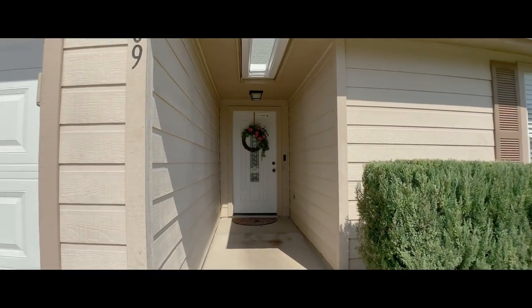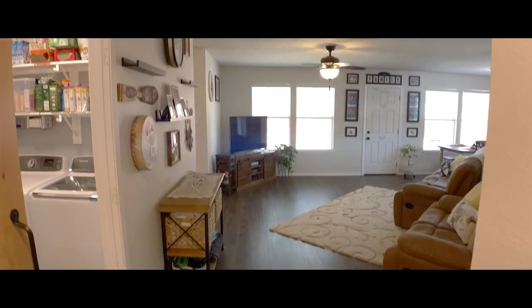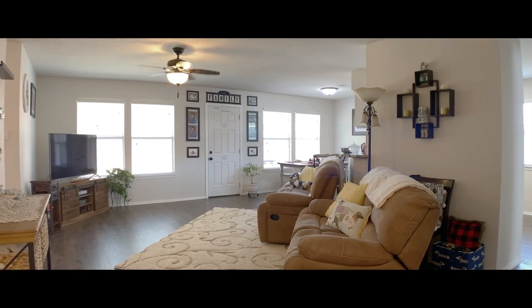This one-story home features a spacious family room, a dining room big enough to host all your family for the holidays, and a private owner's retreat.